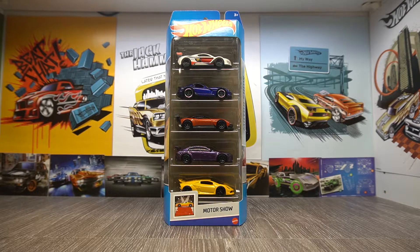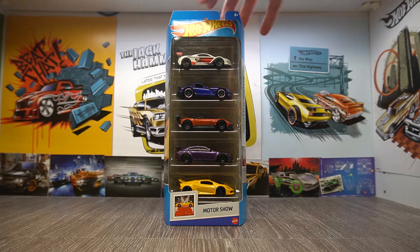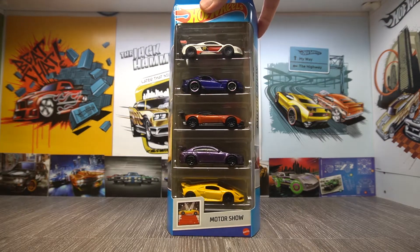Hello and welcome back to another Hot Wheels video. Today we have the Hot Wheels Motor Show 5-Pack. I'm pretty sure this is a new 5-pack. I found this very recently in my local Tesco's. I popped in while at work to grab some lunch and I was quite lucky — they'd just stocked a load of 5-packs, which was pretty cool. But this one really did stick out, it really caught my eye.